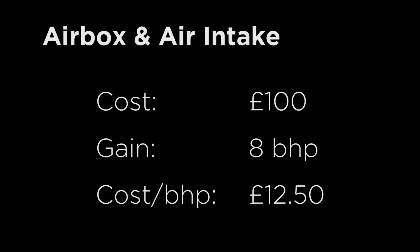Number one: airbox and intake. Cost: £100. BHP gain: up to 8. Cost per BHP: £12.50.